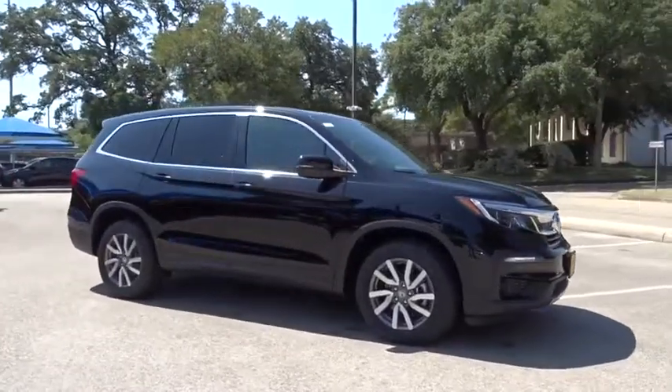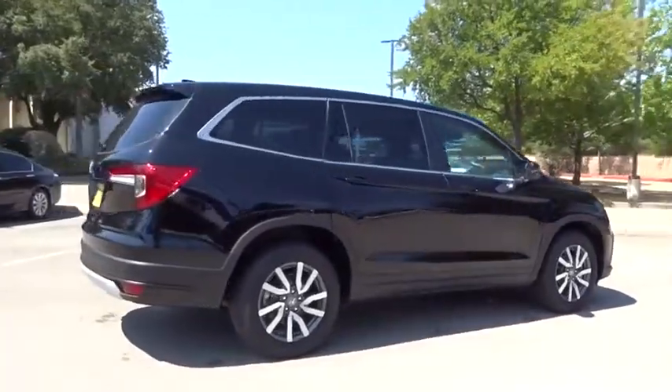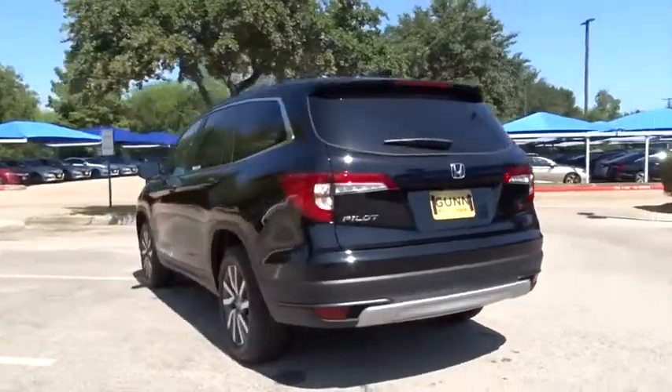Come test drive the 2019 Honda Pilot. Optimal utility. Indulgent interior. Powerful performer. You'll be ready for almost anything in the Honda Pilot.